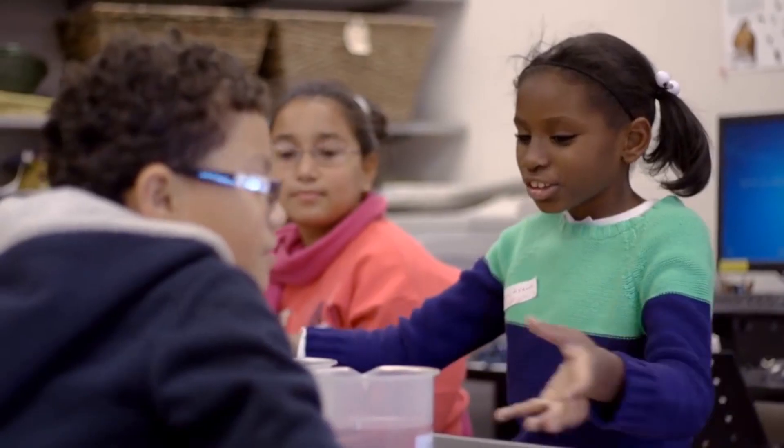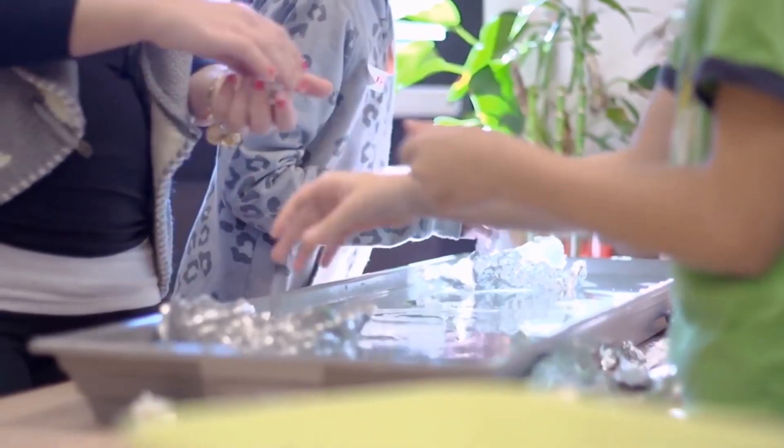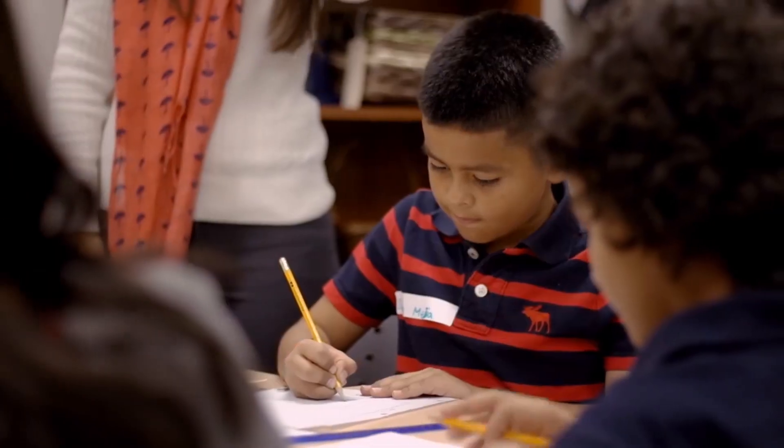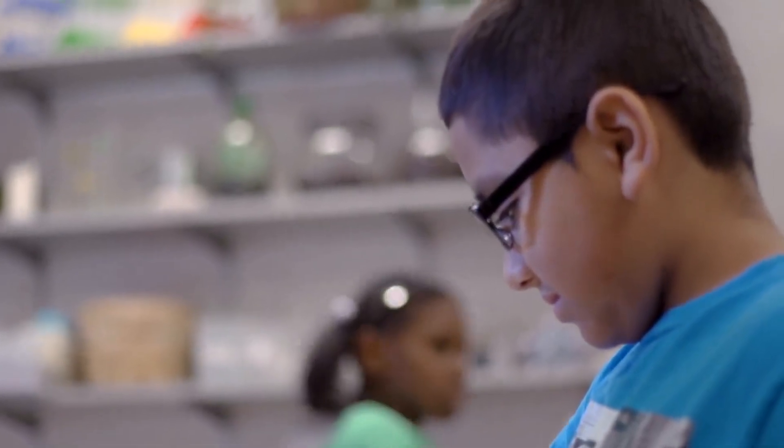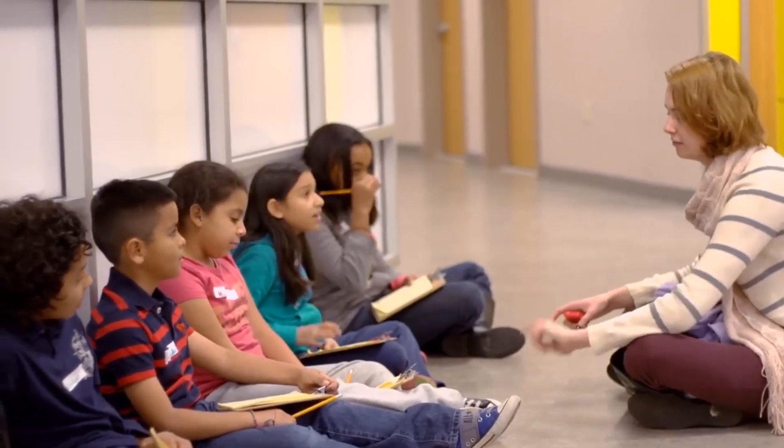Hofstra has a STEM studio which offers a curriculum of math and science design challenges for elementary and middle school children. Classes from local schools regularly visit the STEM lab, allowing Hofstra students to put what they're learning into practice.